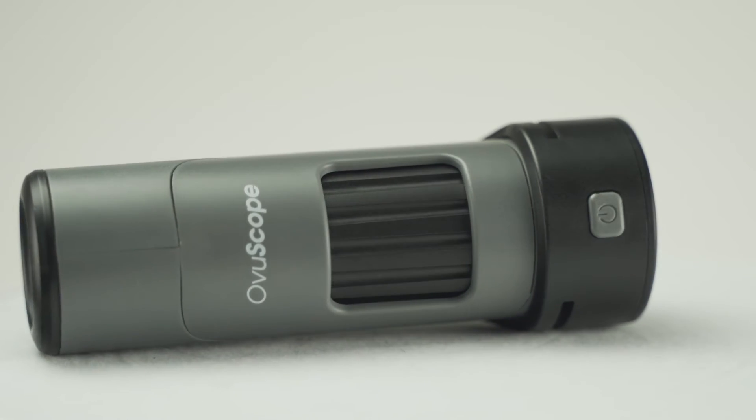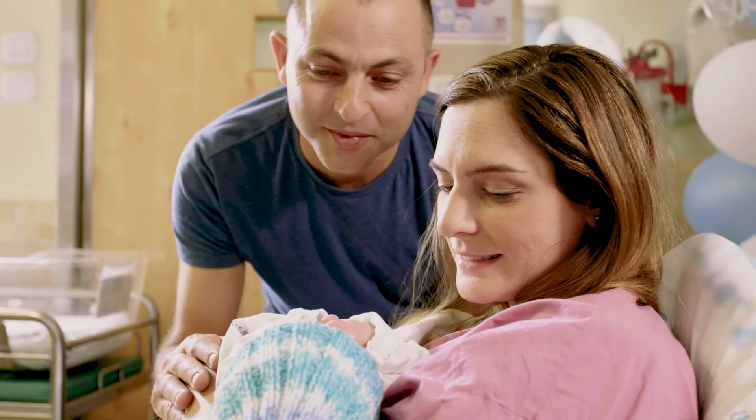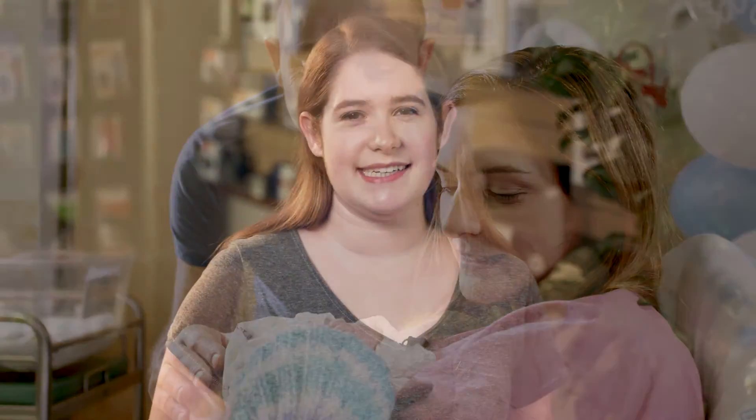So take a look at our Ovuscope, because nothing is better than understanding and planning for your pregnancy, and having fun doing it. For more details and instructions, please visit our website. Don't forget to subscribe to our channel and check out our Facebook and Instagram pages for the latest updates. I'm Riley, and thanks for watching.